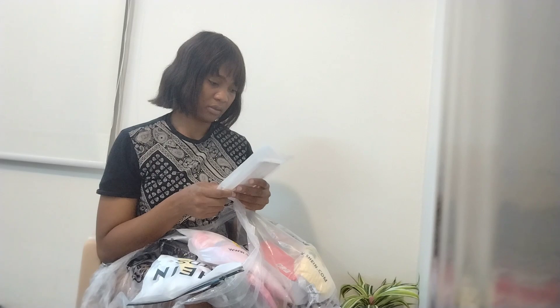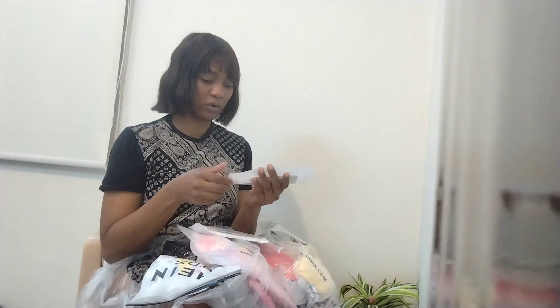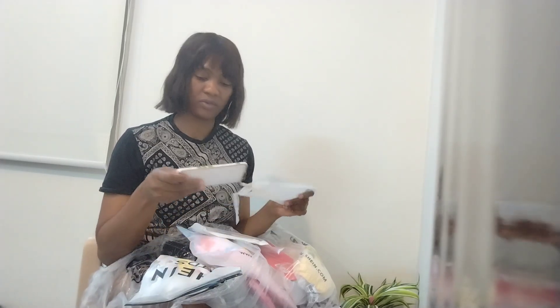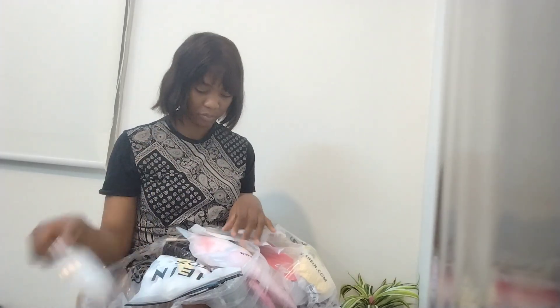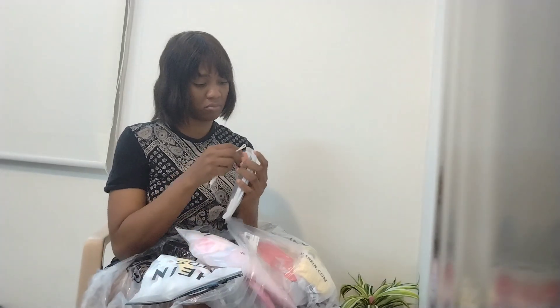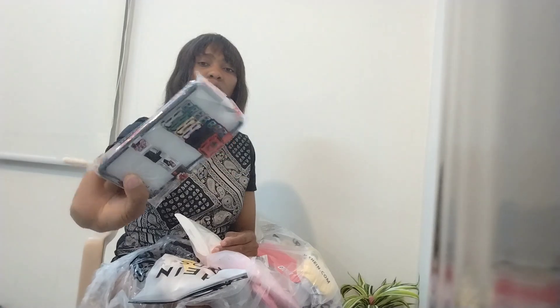I'm already disappointed in this phone cover — it doesn't match my phone. This one doesn't match my phone. I bought a phone cover, a phone case, and as I can see it's not going to fit my phone, it's not matching. One disappointment. But there are two phone cases — I'm sure this one matches. Fingers crossed. This should match my phone — pinkish, it's pretty.